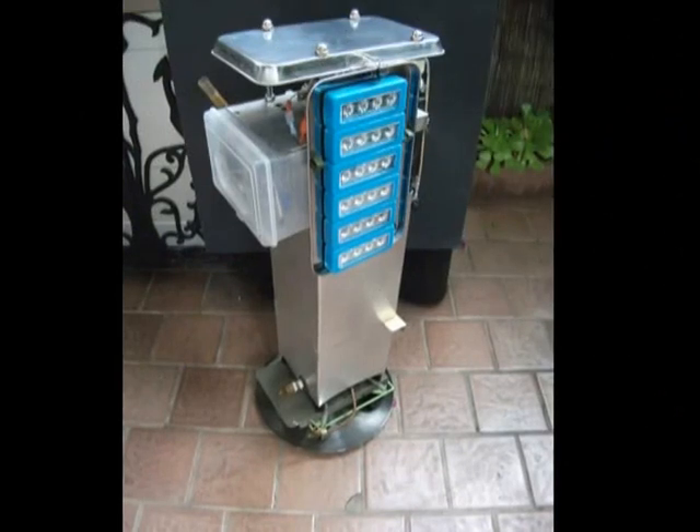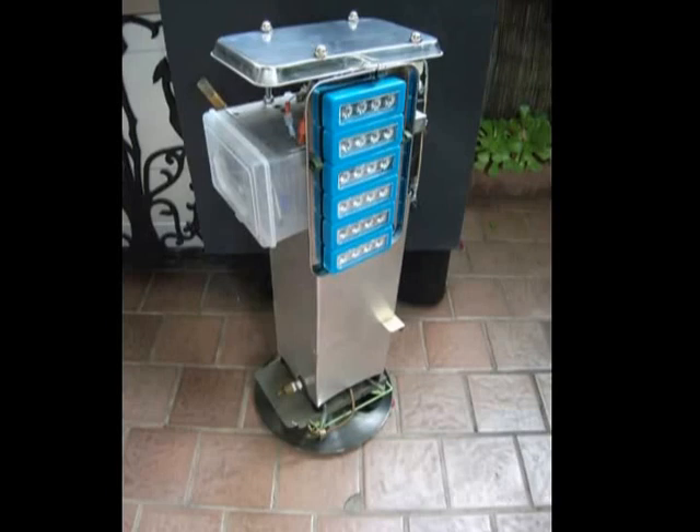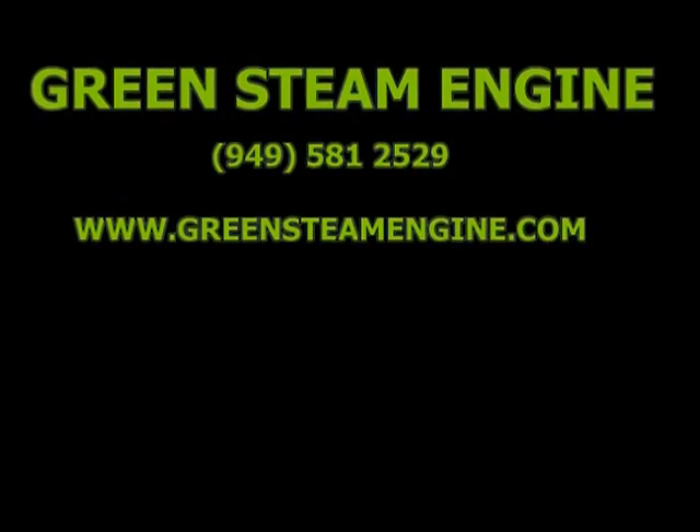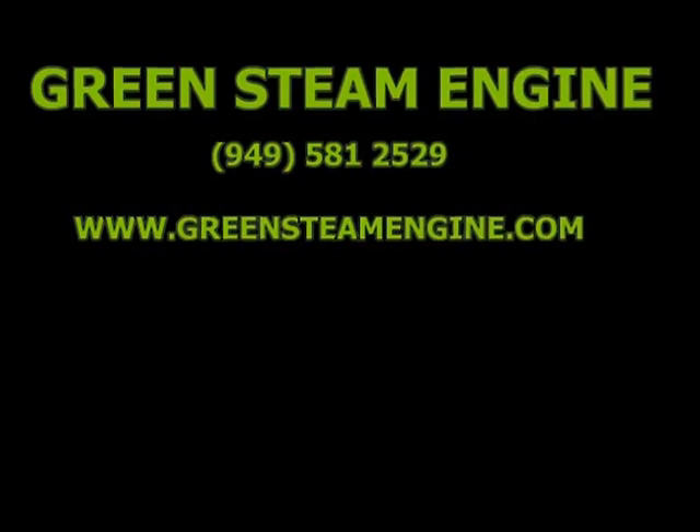In this shot you can see the lights and the battery pack, as well as the cover on the engine.